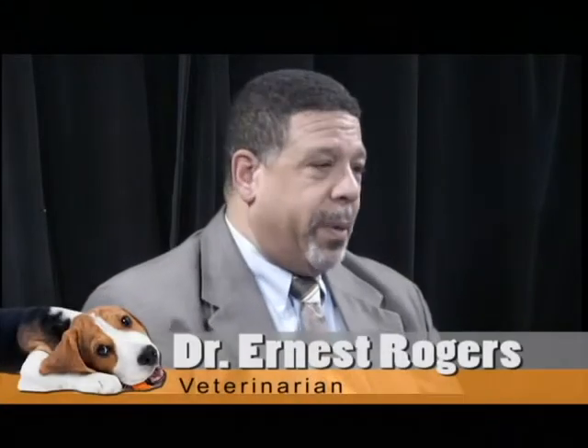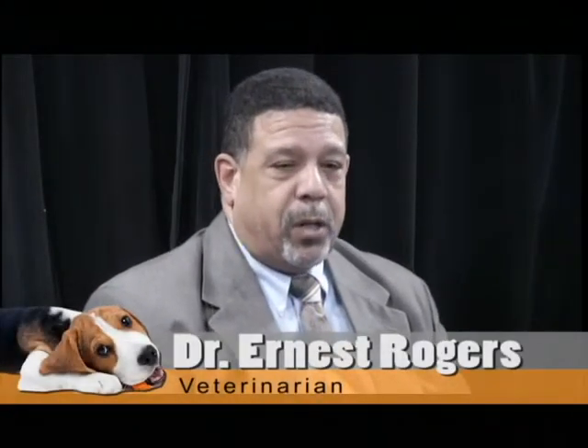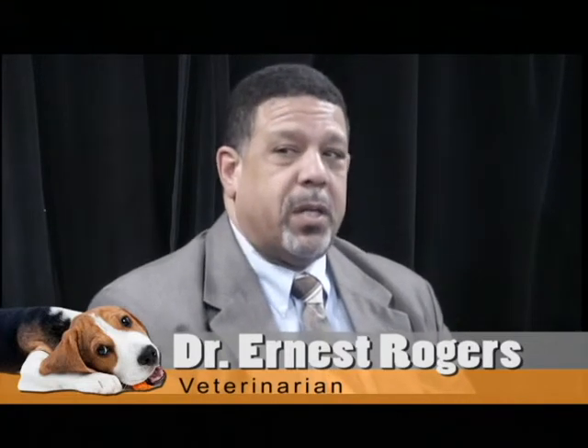I want people to understand that Dr. Pierce is as much an ophthalmologist as the physician who's an ophthalmologist. The diseases he treats are just as complicated, just as intensive, and require the same amount of education that a general ophthalmologist in practice for a physician would need.